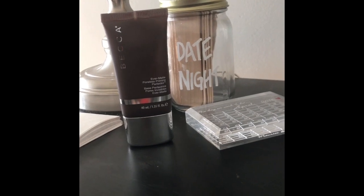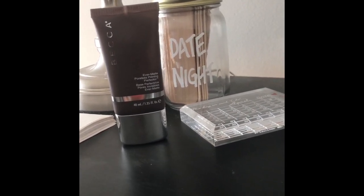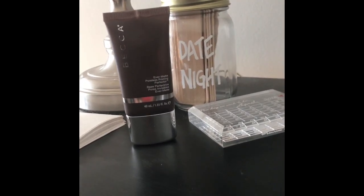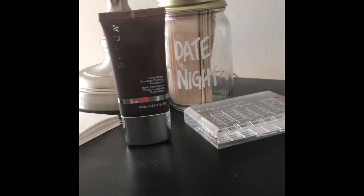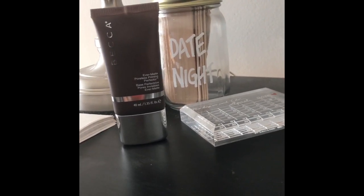Last but not least, I have my one item from Becca Cosmetics — it is the Evermat Poreless Priming Perfector. I must admit I have not tried this out just yet, but I've heard nothing but good things. I do have a cousin that raves about it so I'm very excited to use it.